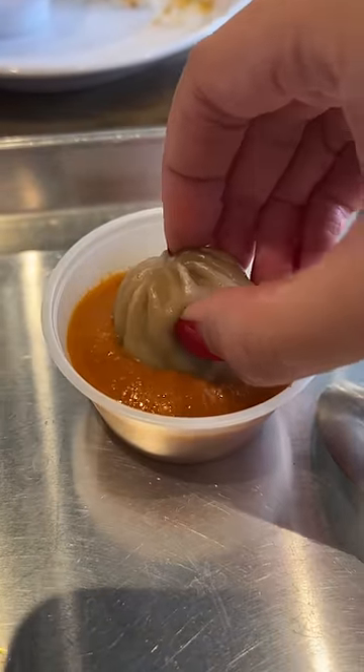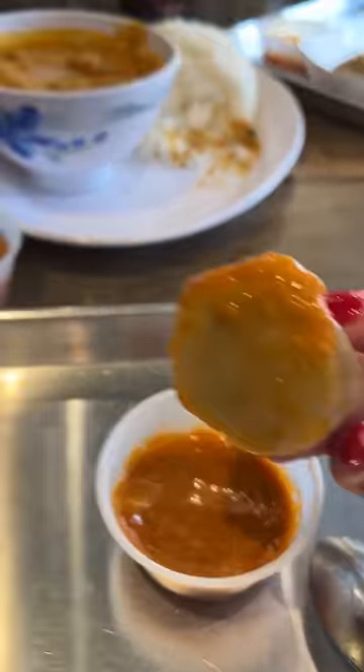In the sauce? With our hands? Hands or utensils?